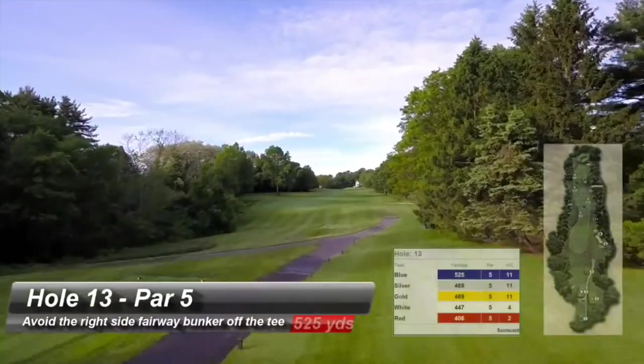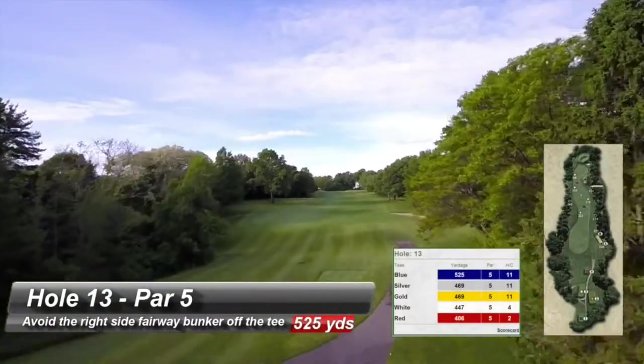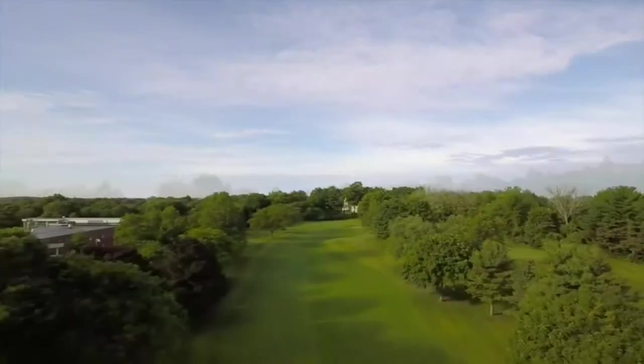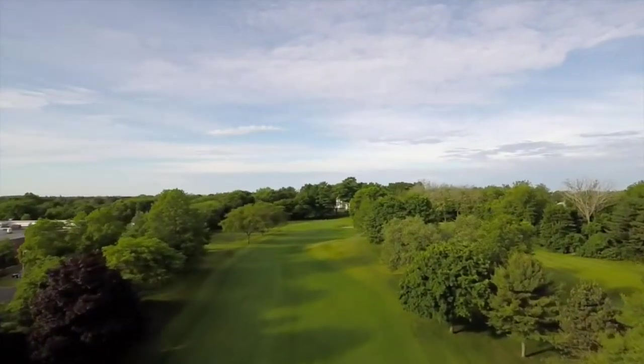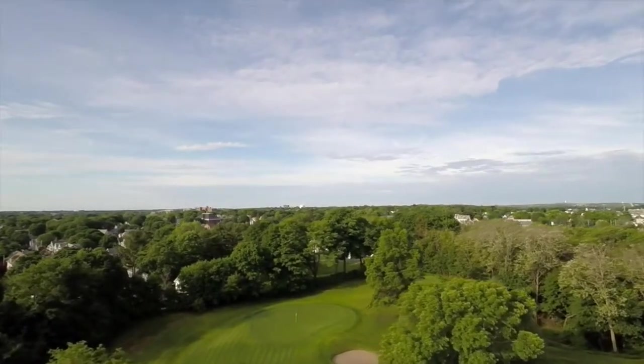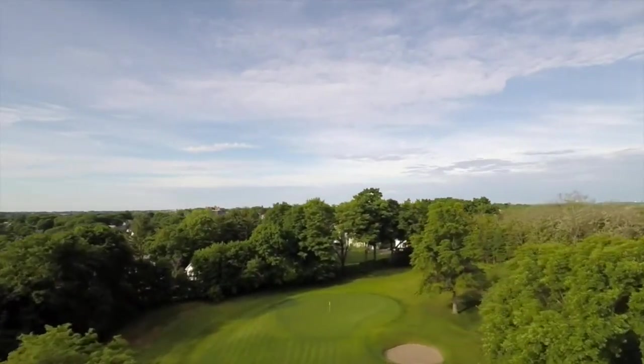Avoid the right side fairway bunker off the tee on this three-shot par 5. The second shot should be hit short of or over the mound that lies about 100 yards from the green. The third shot is into a bowl-shaped green that funnels most shots to the center. Don't fly the green.